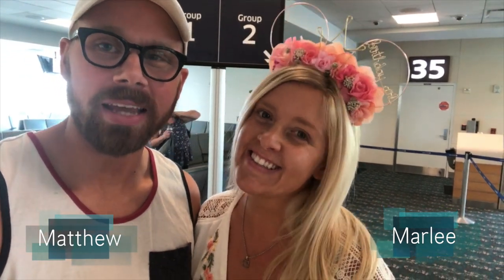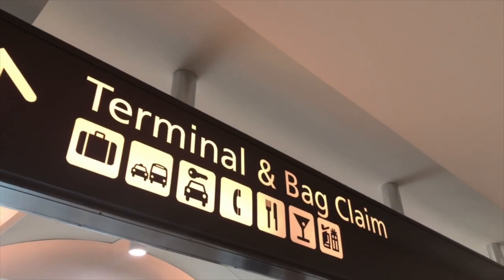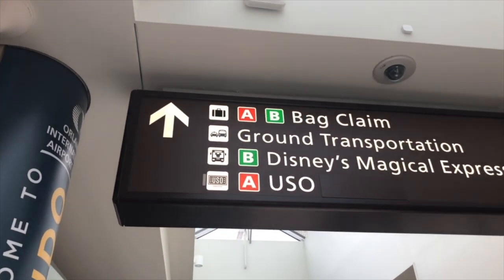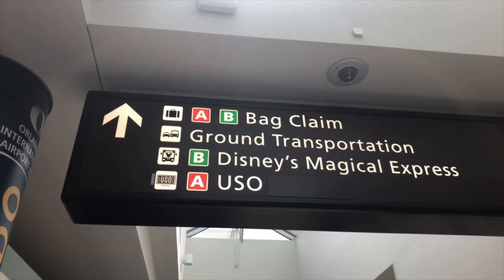We have made it safe to Orlando and now we're going to show you how to find Disney's Magical Express. Sorry, I'm a first-timer, I don't know the name of anything here.